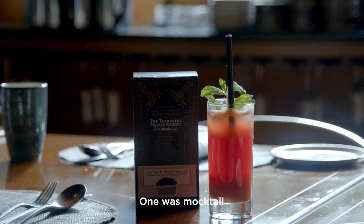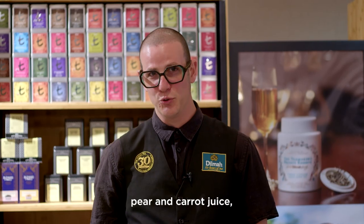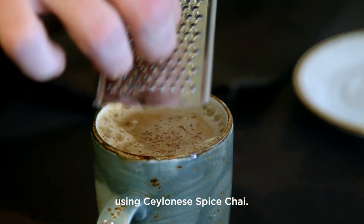Today we woke up the students with two cocktails. One was a mocktail using rose and ginger tea, beetroot juice, puree and carrot juice. And the other one was a spice chai using Ceylon spice chai.